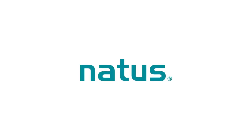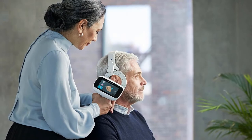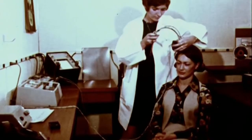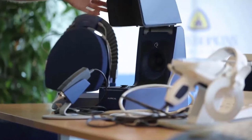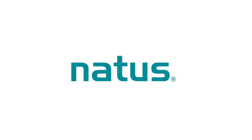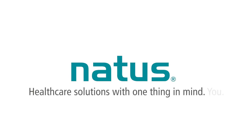This episode is sponsored by Natus, formerly Otometrics, the preferred diagnostic equipment supplier of the Dr. Cliff show. Since the 1950s, Otometrics has been one of the most innovative manufacturers of hearing aid fitting equipment and diagnostic hearing and balance equipment in the industry. When it comes to testing and treating our patients, we only want to work with the best. This is why we use Natus in our clinic.